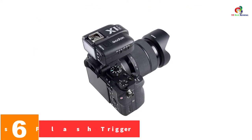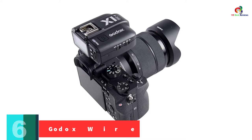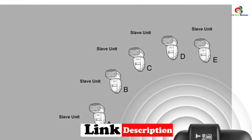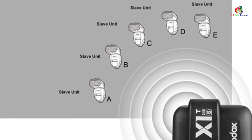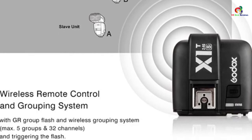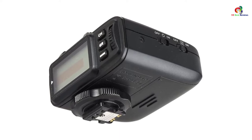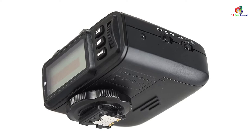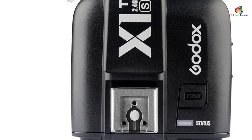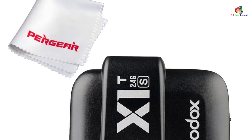At number 6, we have the Godox Wireless Flash Trigger X1-TS TTL. To achieve the best transmission range, this trigger features a built-in 2.4G wireless transmitter that works up to about 100 meters away. It has full-support TTL Auto Flash for high-speed transmission and can deliver up to 1/8000th of a second high-sync speed. It also features a large LCD screen for full control of the system, as well as the X1-S remote control system. The trigger is highly versatile and applies to different Sony cameras.